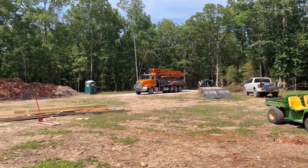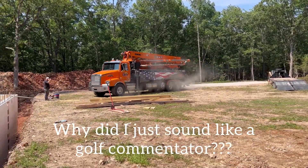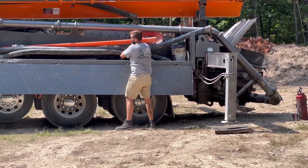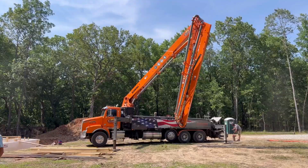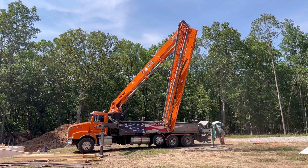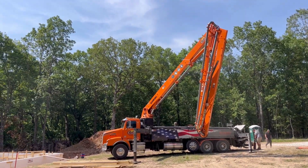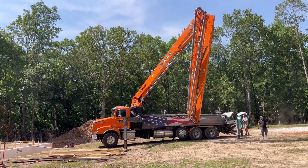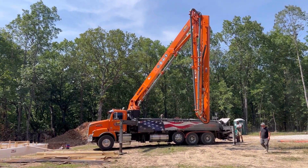Oh, here comes the star of the show for today — the pump truck. That is one serious piece of machinery right there. Tell me the truth: after how many of these have you done, does that get boring? Because it just seems like — I'm like a kid watching a trash truck every time.